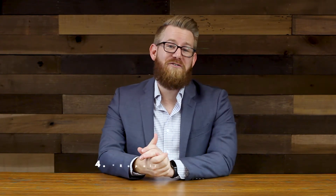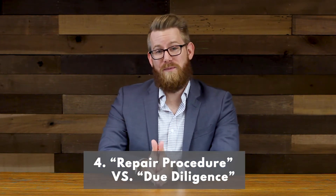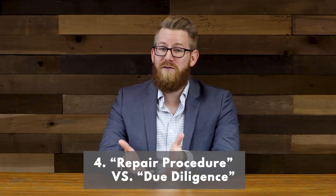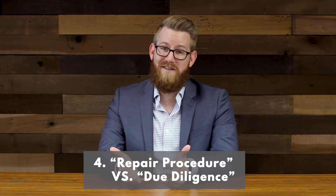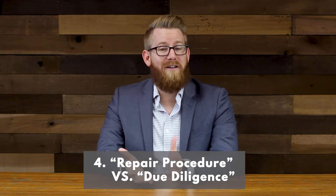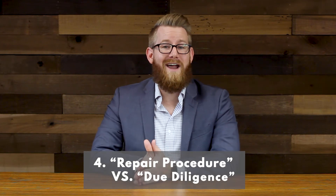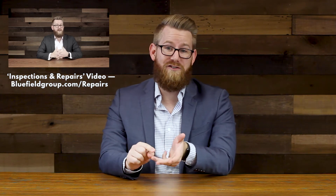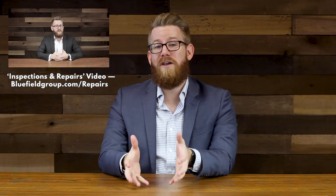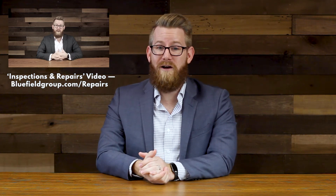Number four: consider structuring your offer in a way that is more desirable to the seller when it comes to inspections and repairs. For example, you might be tempted to use due diligence, which is great for the buyer because it gives you the option to walk away for any reason. However, that is really not a very appealing offer to the seller. So you could consider using either repair procedure or as-is instead. We did a previous video that goes in-depth on the differences between repair procedure, due diligence, and as-is — you can find that video at bluefieldgroup.com/repairs.